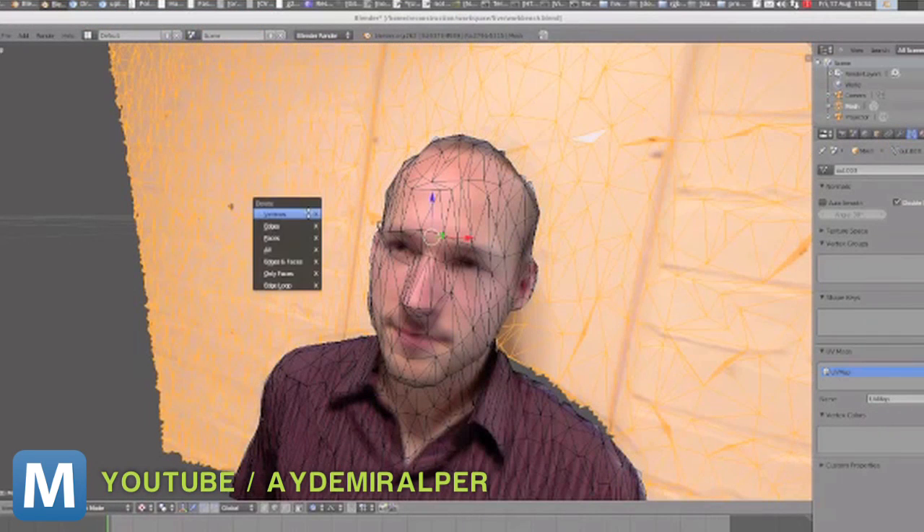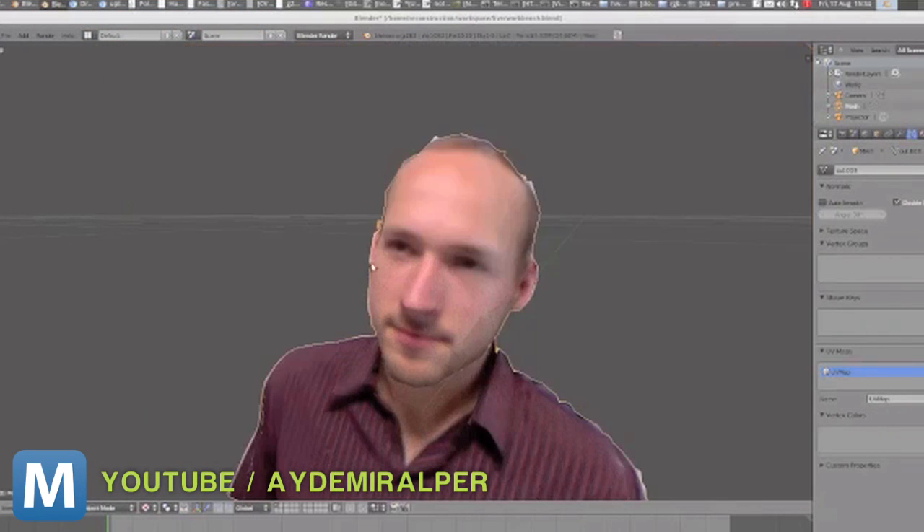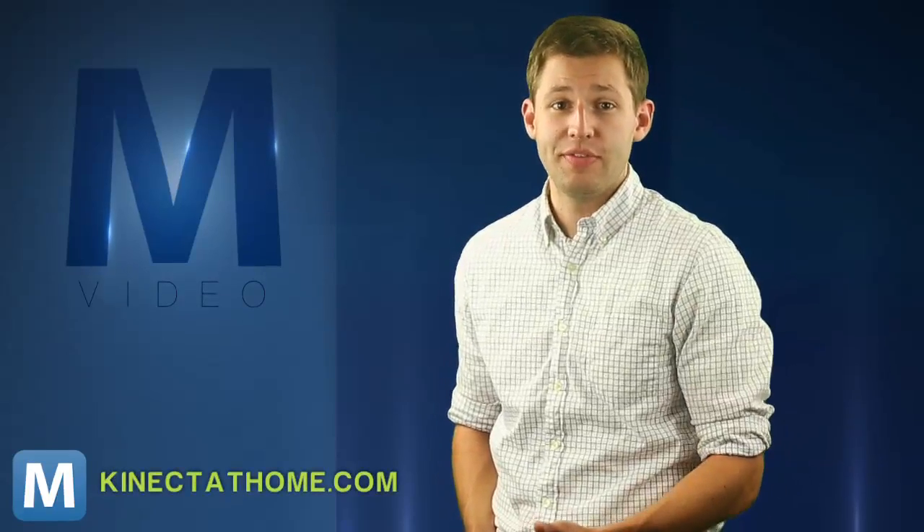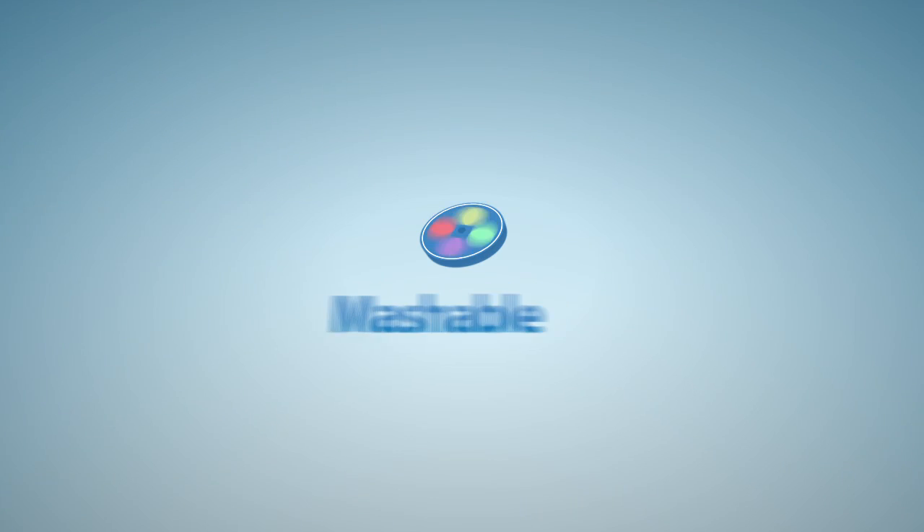After, you can save your 3D images for further editing in just about any 3D imaging software. To get started, you'll need the latest Kinect drivers before plugging in your camera. You'll find the download along with some inspiration by visiting Kinectathome.com. For Mashable, I'm Eric Schu.